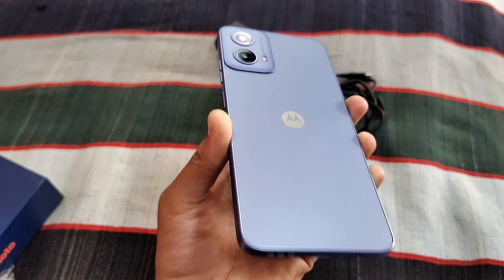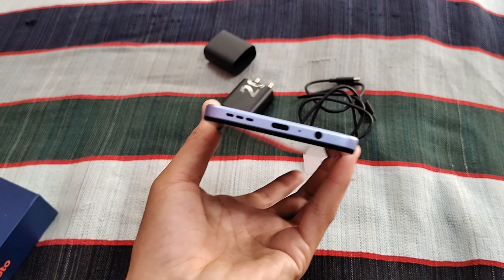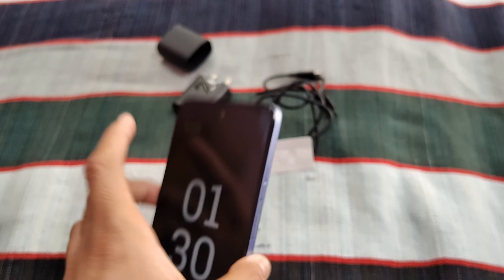From the bottom, you can also see an audio jack — a headphone jack has also been provided with this phone.